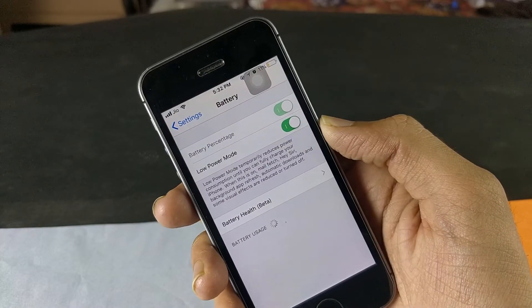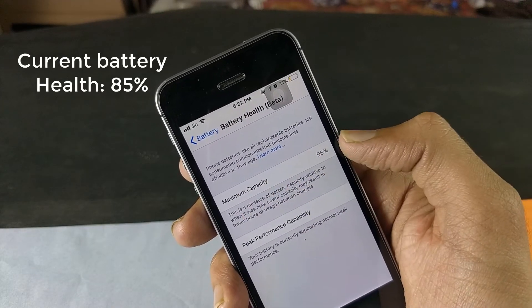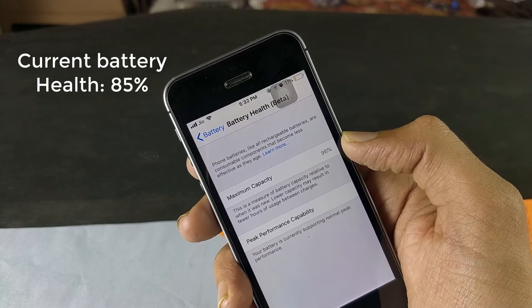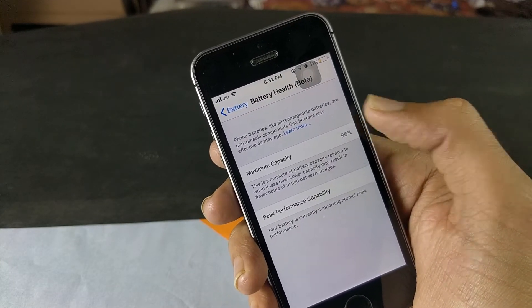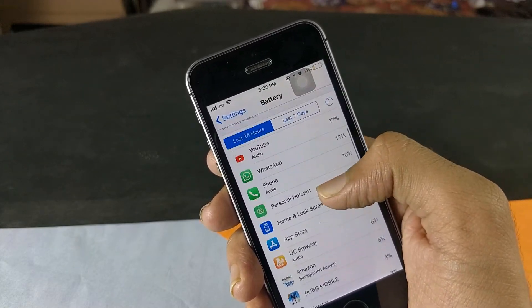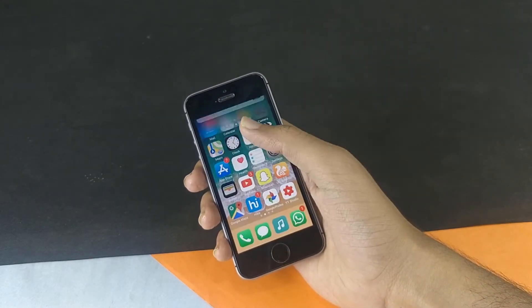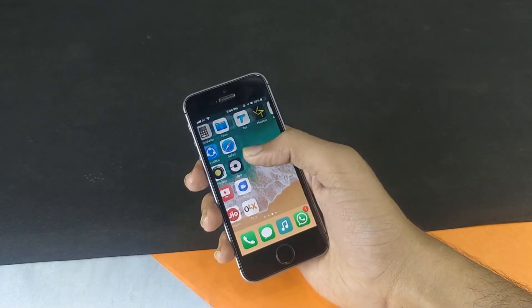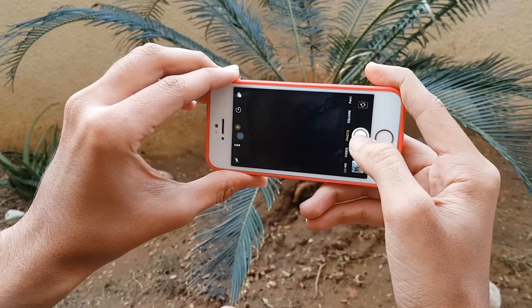Coming to the battery, it can last me almost throughout the day. I can get around 3 to 4 hours of screen-on time at moderate use. It does not have a big battery, but I am fine with it. I have been using this phone for one and a half years and the battery health is nearly 85%. If you have been continuously using your phone for the last 2 years and your battery capacity is less than 70%, then I will tell you to upgrade to a newer phone. But if your battery health is good enough, spend one more year with the iPhone SE and then buy a new phone in 2019.